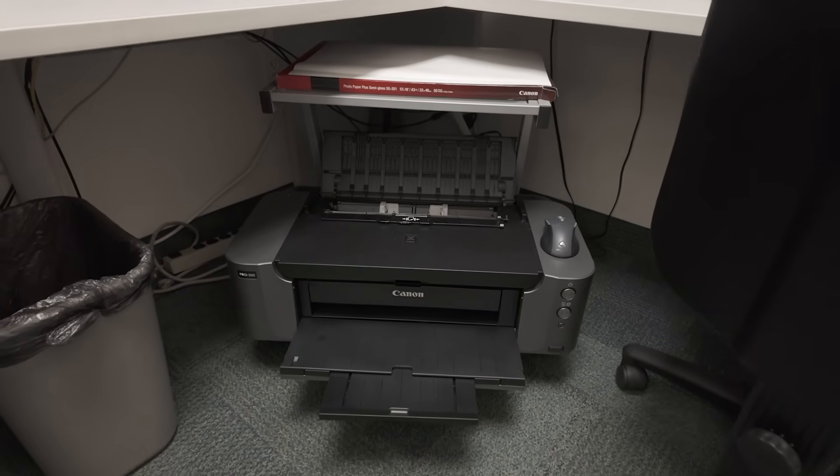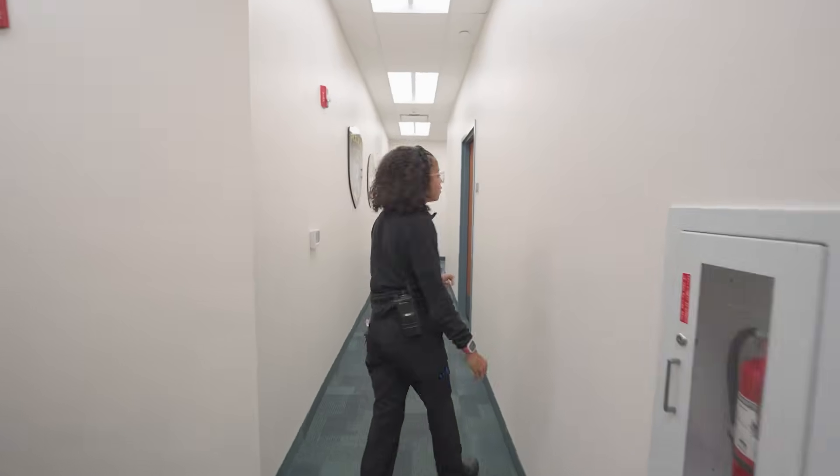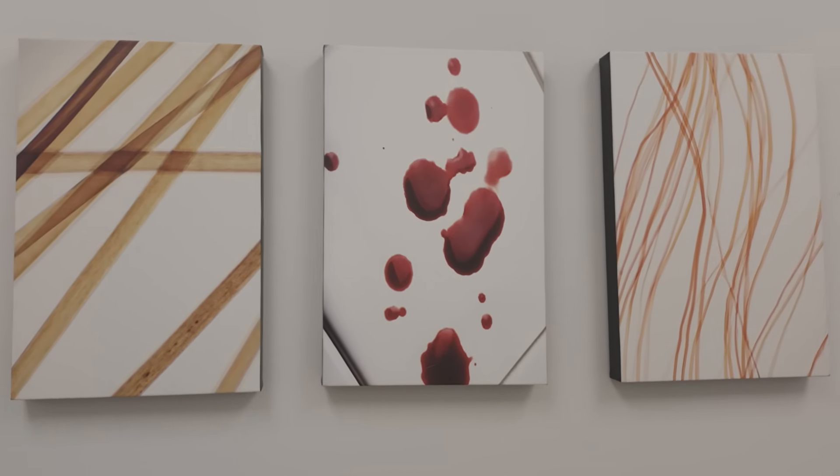In the digital lab, we usually do video analysis and also Photoshop for latent photography. We have our printer here where we print out the latent photos. Now we're going to go into our trace lab, where we do all of our trace lab work with DNA, ALS photography, and MBAC.